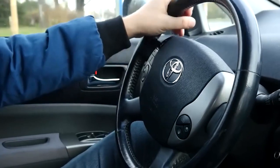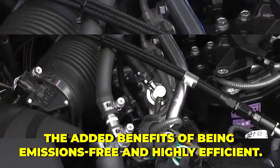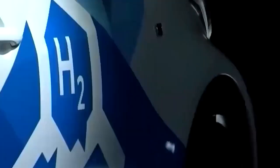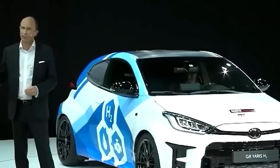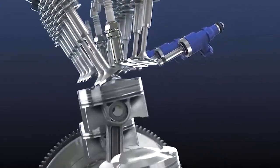Hydrogen fuel cell vehicles offer the convenience of gasoline-powered cars, with the added benefits of being emissions-free and highly efficient. With more car manufacturers following in Toyota's steps and investing in hydrogen fuel cell technology, it's only a matter of time before hydrogen-powered vehicles become common on our roads. It works by converting the chemical energy of hydrogen gas into electrical energy through electrolysis.